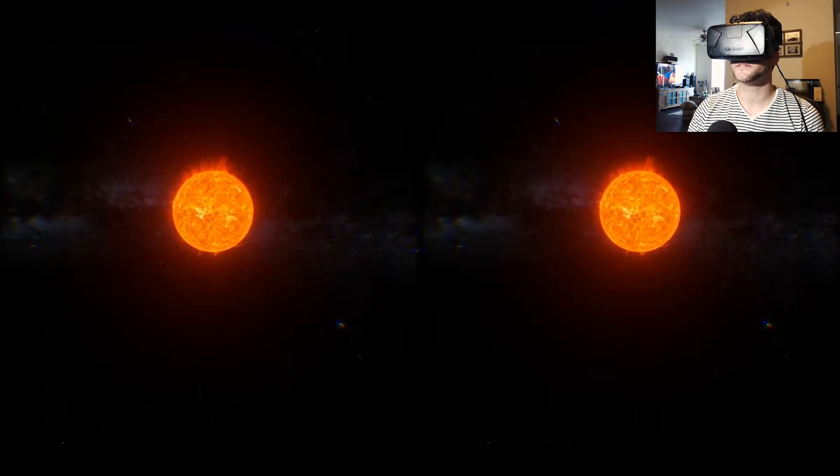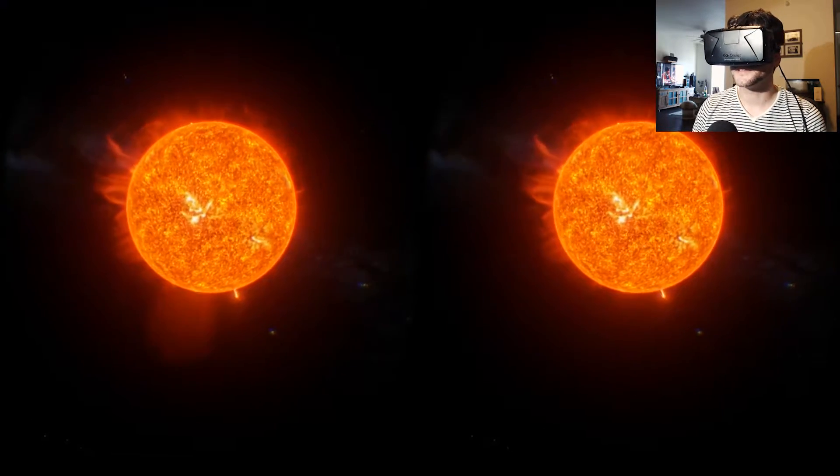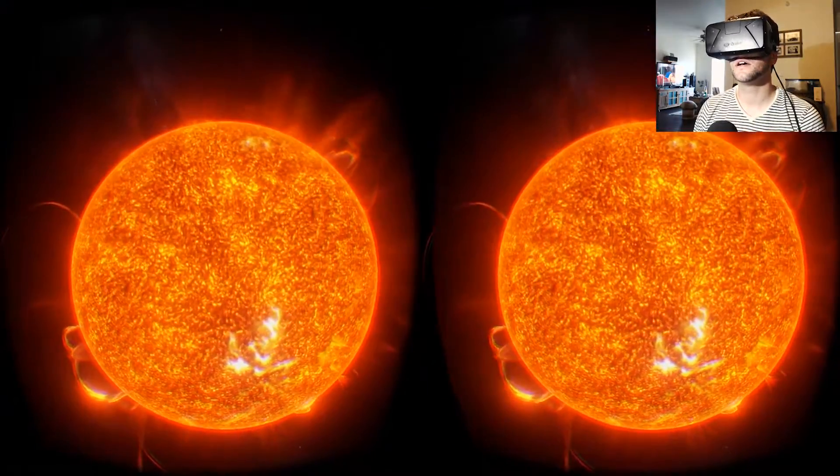The sun. It's a source of life. It's a source of great power. Am I gonna go inside that? If we could capture just one second of that, it would satisfy the world's energy demands for the next million years.